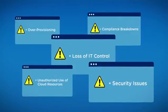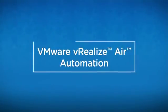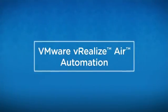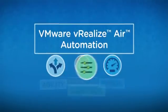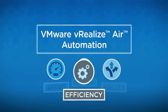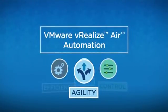VMware has the solution: vRealize Air Automation. It automates the delivery of critical IT services. Its comprehensive, purpose-built functionality and predefined, customizable services enable rapid delivery, maximize the efficiency of IT resources, and above all, keep businesses agile and keep IT in control.